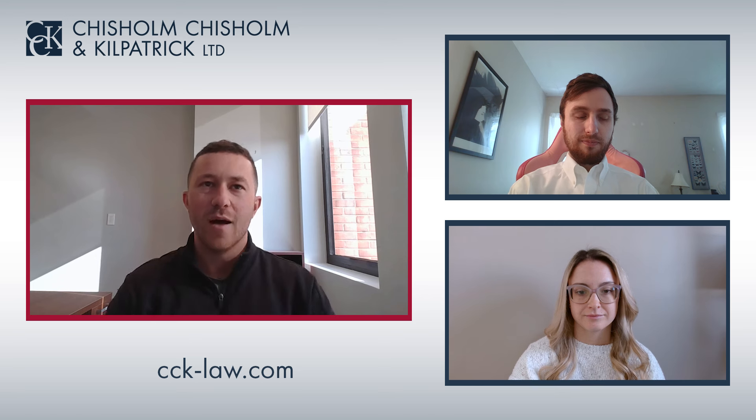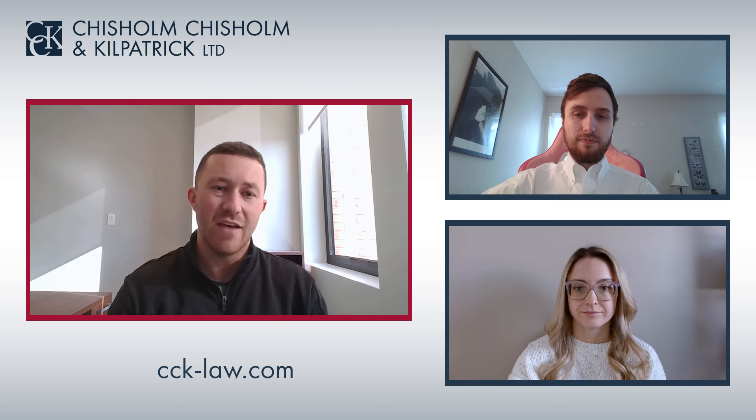The VA provides compensation to veterans who have certain dental and oral disabilities resulting from their military service. In order to qualify for VA benefits for dental disabilities, veterans must have evidence of an in-service event, injury, or illness.